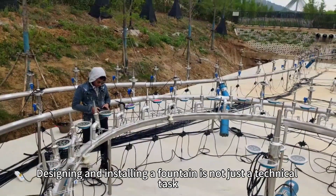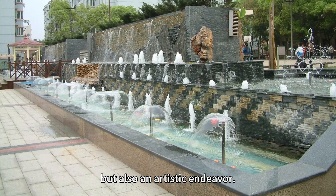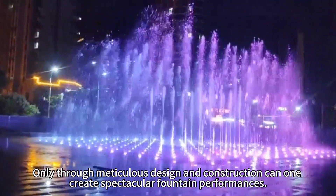Designing and installing a fountain is not just a technical task, but also an artistic endeavor. Only through meticulous design and construction can one create spectacular fountain performances.